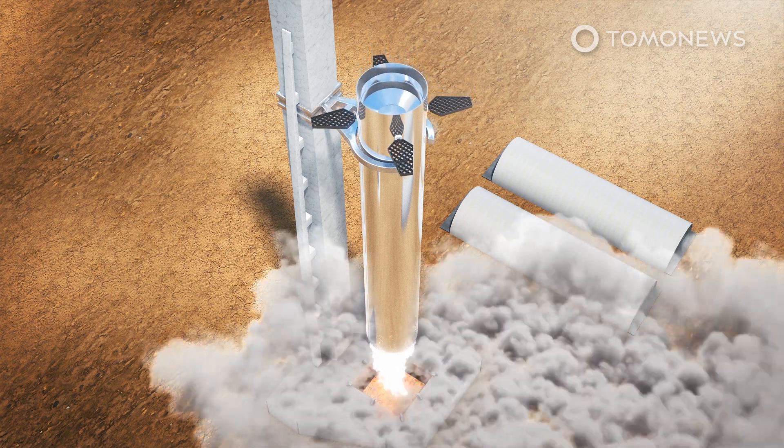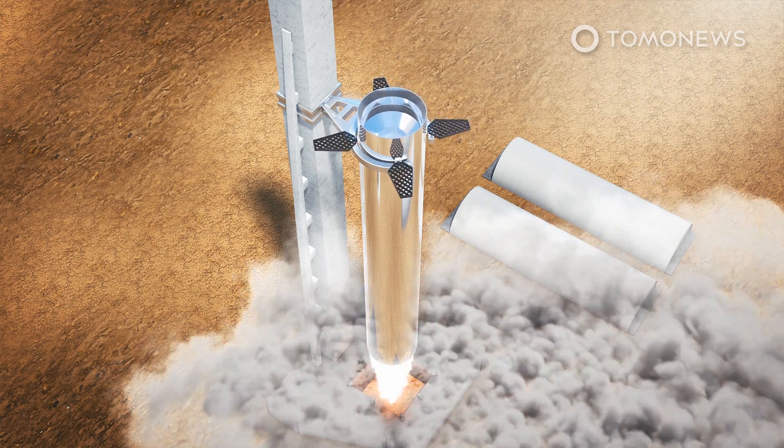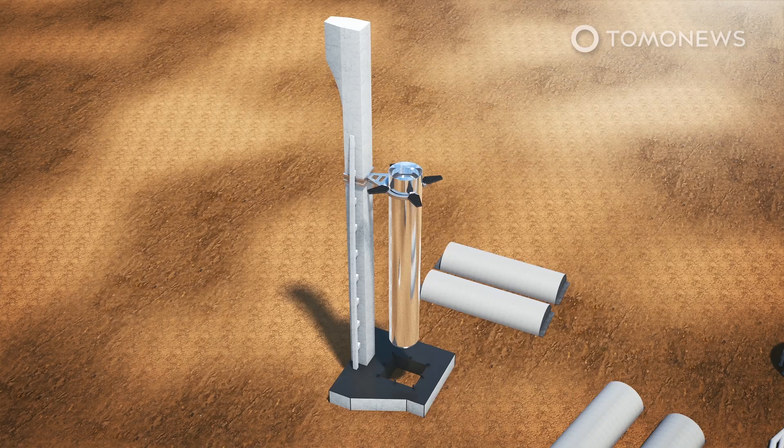The booster's landing sequence would still involve the use of its engines to control the velocity of its descent, but the new plan would see the grid fins — which help control its orientation during flight — double as catch arms that would catch on a giant catching bracket.